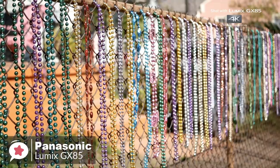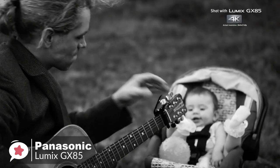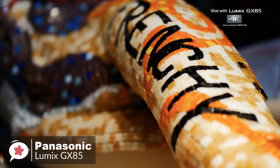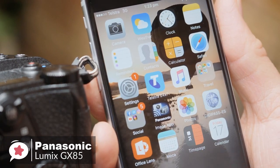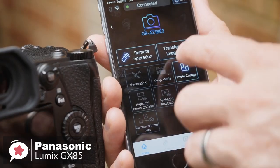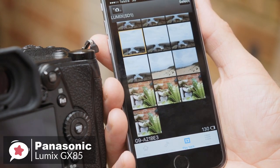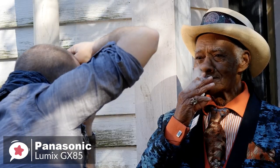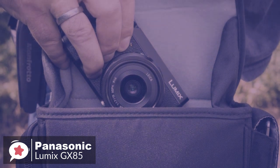The Lumix GX85 enables 4K live cropping during video recording and has a built-in stereo microphone with an integrated wind-cut filter for cleaner audio quality when shooting outdoors. The camera also features Wi-Fi connectivity for instant image sharing. Once you connect the camera to a smartphone or tablet, installing the Panasonic Image app is simple and allows you to shoot, browse, and share images remotely. The Panasonic Lumix GX85 packs a host of advanced technologies in a light and compact body, which means you'd want to take it wherever you go, and it's one we would recommend.